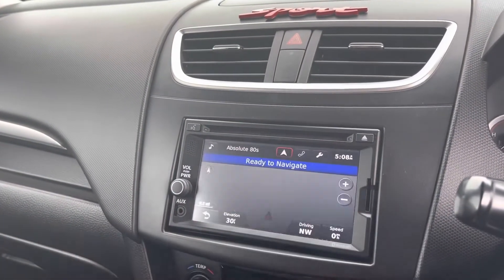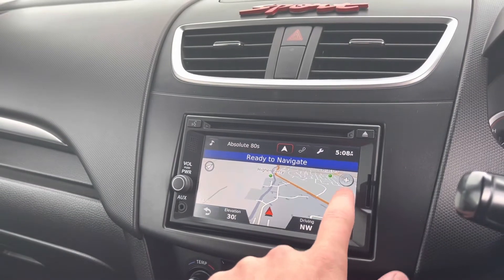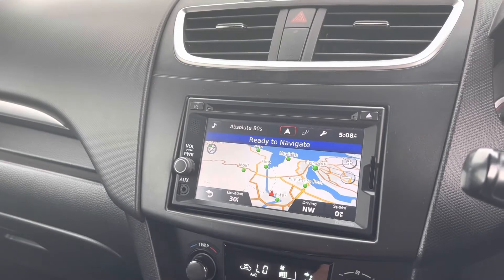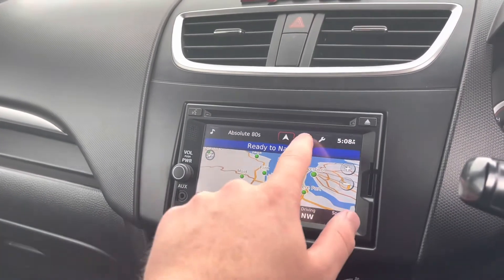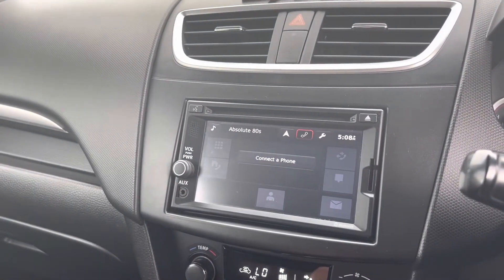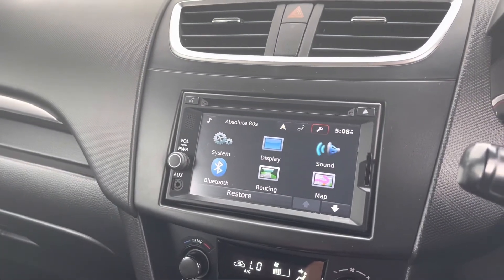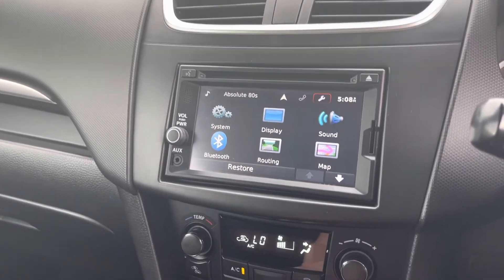It also comes with a full 3D satellite navigation system, which is excellent for getting you from A to B anywhere in the UK easily and avoiding getting lost on longer journeys. You can also connect your phone for your own contacts and music, so you'll be able to legally call people while on the road.